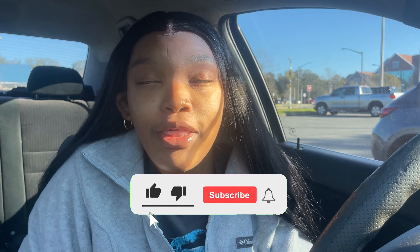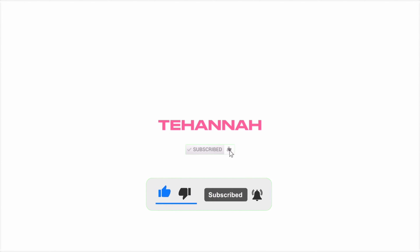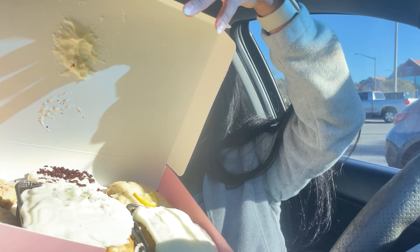Good morning y'all, welcome to another Crumble video! We have our six pack of cookies this week, but there was a mystery cookie. I got two of them because this week we had cinnamon square. I love that one. So we've got lemon glaze, I'm pretty sure that was red velvet, and jammy heart — I just almost dropped all of them, so let me open this down here.